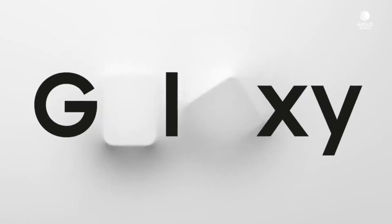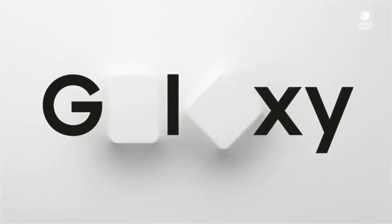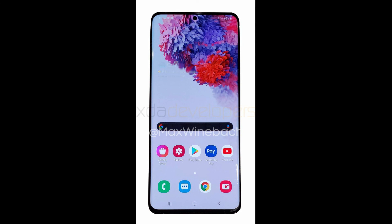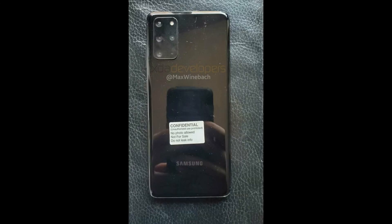We all know the launch date of the S20 lineup — that is February 11th, just a few weeks away. Samsung may also be releasing their foldable smartphone, the Galaxy Z Flip, at that event, though that's not confirmed. All information will come on that launch day, so stay tuned, keep supporting, and I'll catch you guys in the next one.